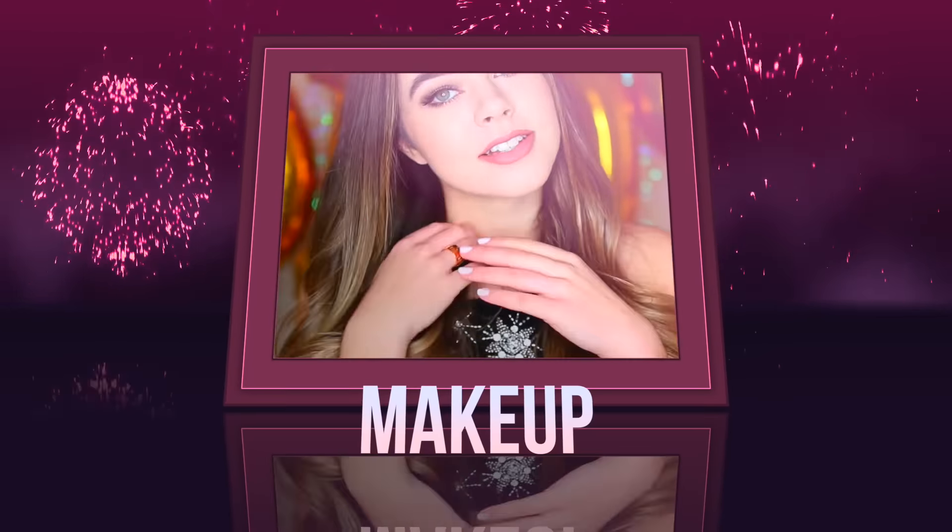First off — hold up — I'm doing a makeup tutorial! This never happens. I haven't shown you guys how I actually do my makeup in so long, so that's pretty exciting. Thumbs up if you want more videos like this.